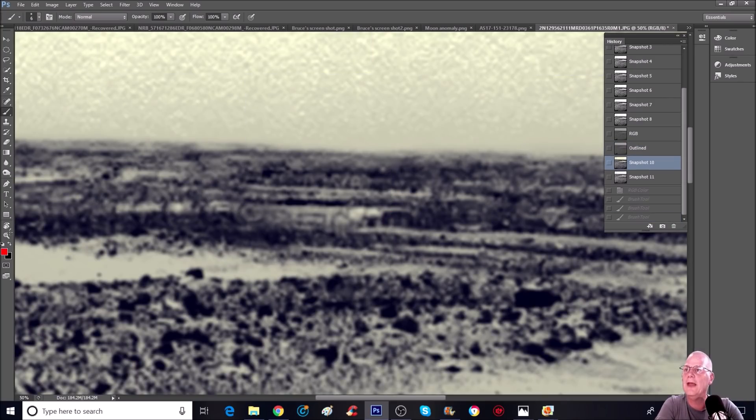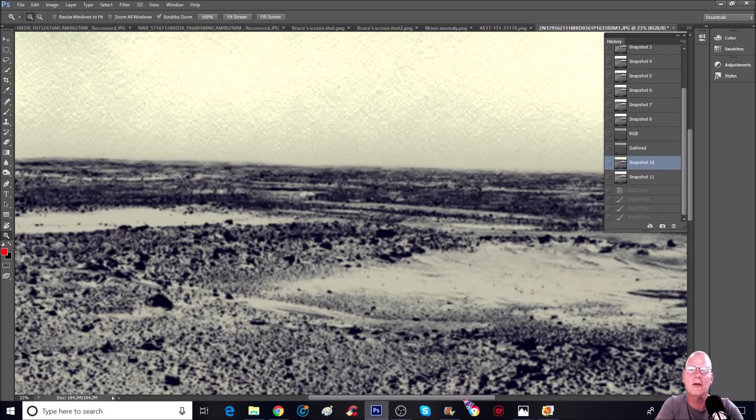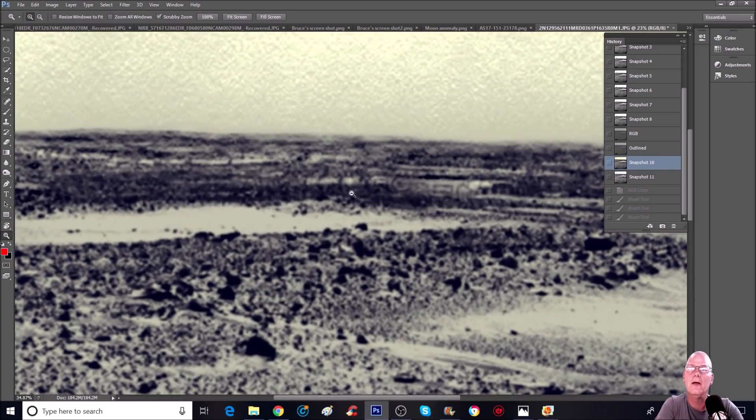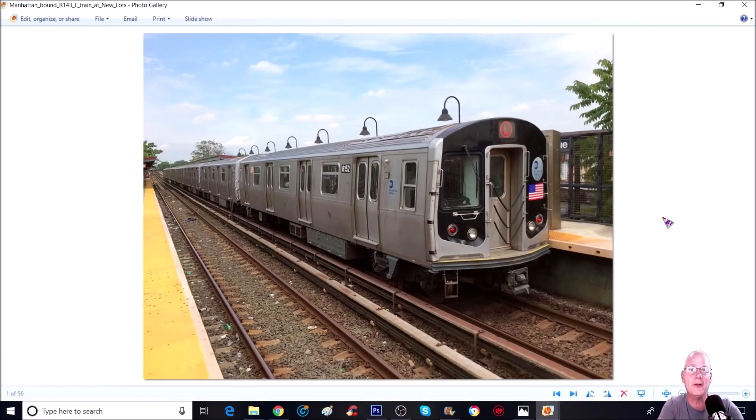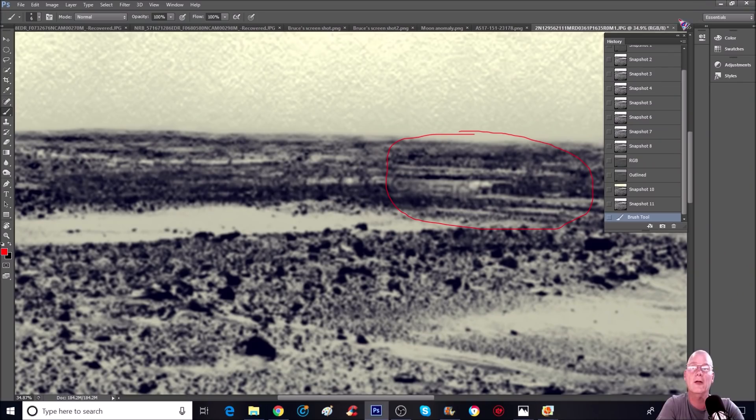This is the end result — bringing it way back out a little bit, you can see the objects in the background. Now, what's the first thing you think about when you see something like this? I think of this — now again, this may be my pareidolia, but that's what I think of. We're not saying that's what it is, just that's what it looks like. The front of this thing looks like it has a window, or it could have been a door — who knows what it is.